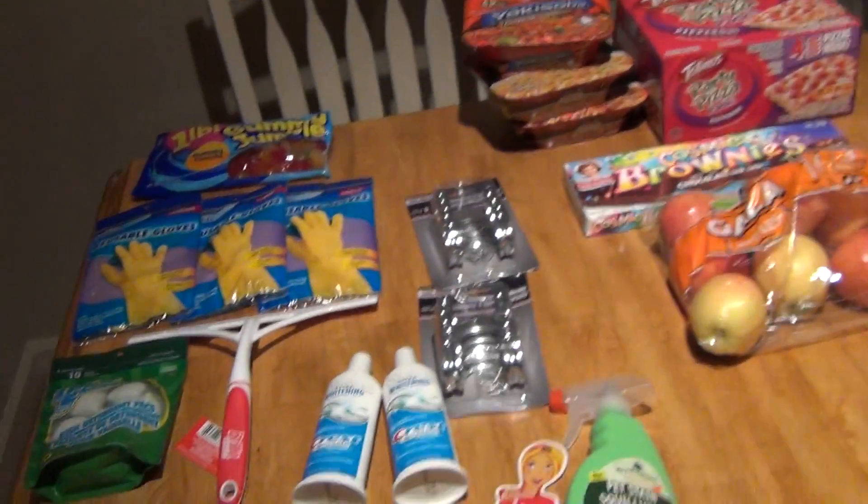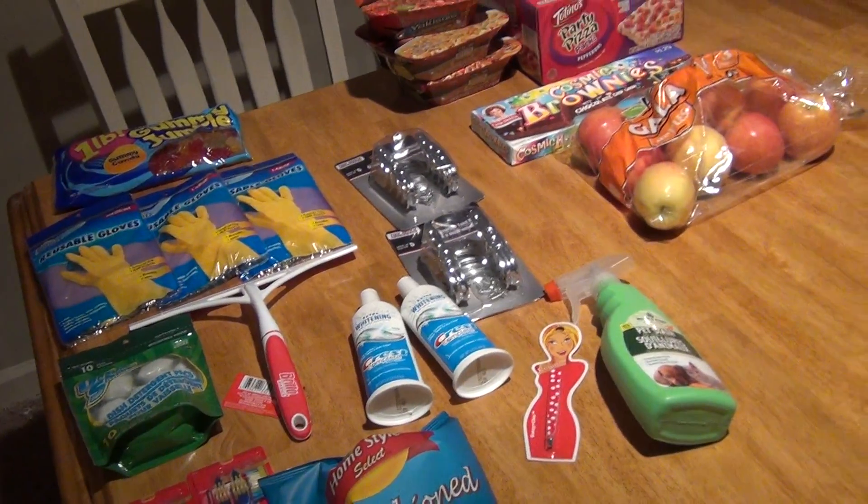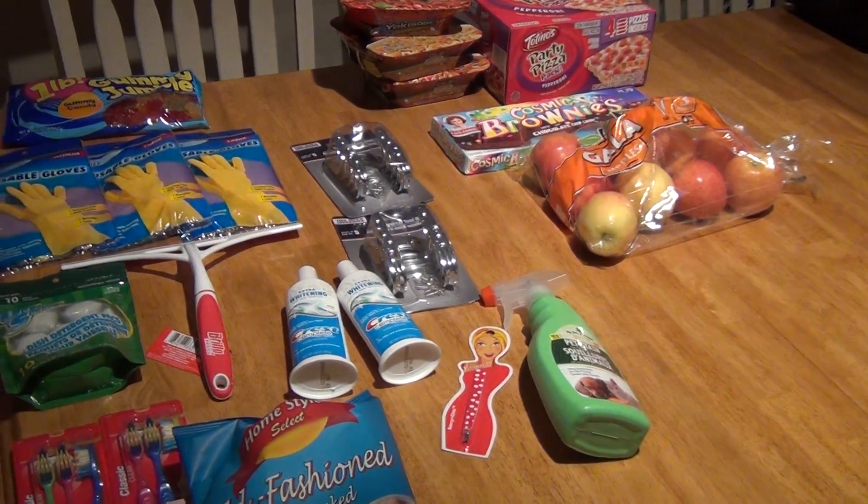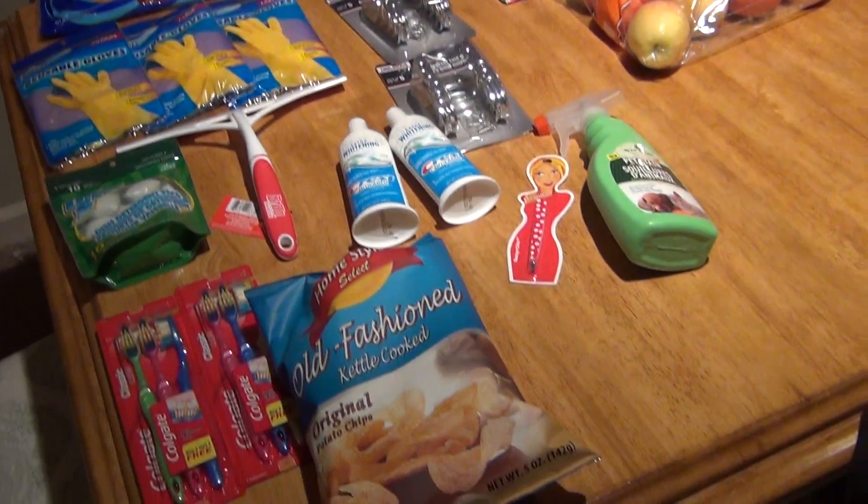And that is everything that I got for this week. I know it's not a whole lot of stuff, but I just needed a few things here and there, and to start building my stockpile and getting supplies for our new house. I hope you guys enjoyed this video and I will be seeing you guys in a new video. I will definitely do an update for you guys soon, so be looking for that. Thanks again everybody for watching — I appreciate you guys so much. I hope you have a great weekend. Bye!